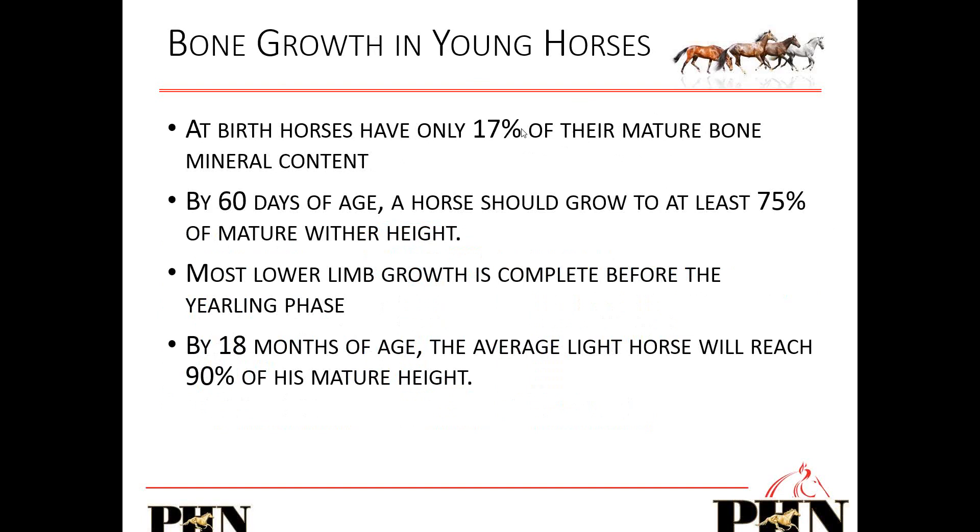At birth, only 17% of their bone is mature in mineral content. By around 60 days of age, the horse should grow at least 75% of their mature wither height. Most lower limb growth is complete before the yearling phase.